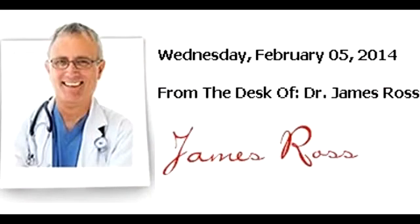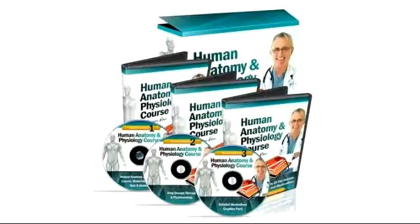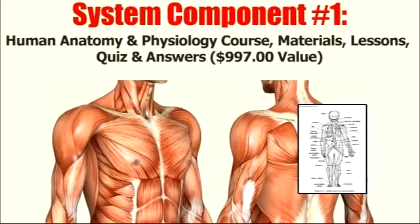Get a grip on the human body. I'm about to share with you everything you'll ever need to know about human anatomy, physiology and drug therapy, complete with diagrams, courses, lesson plans, quizzes and solutions.